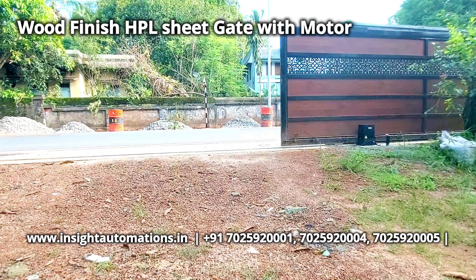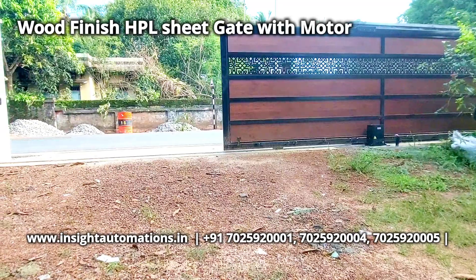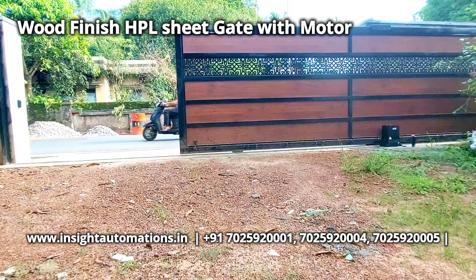It comes with lifetime compliance and free long-term service, customized to each customer's requirements.